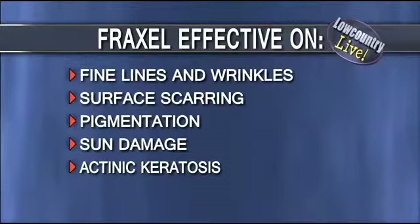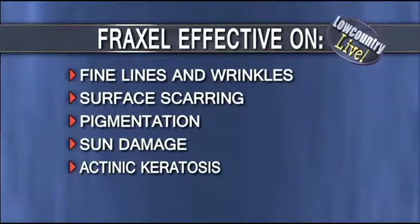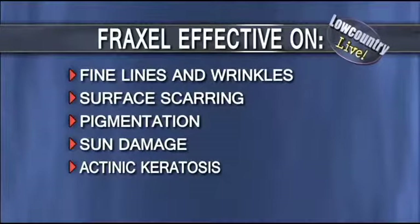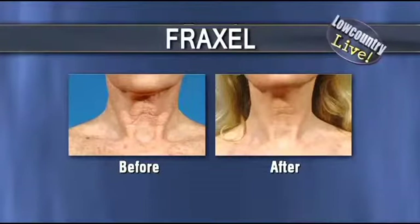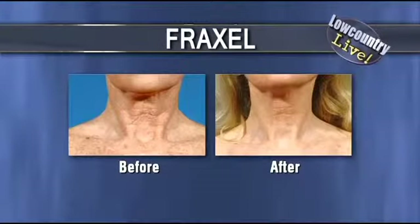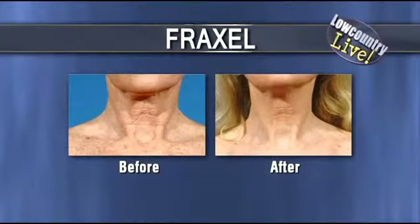It treats fine lines, surface scarring, pigmentation, and sun damage in general. So what can someone expect if they have sun damage, and how long will it take to see results? They can expect results like this — this is a before and after of the neck. She also had her chest done, her hands. So you have to remember, it's not just the face. You can see her pigmentation is decreased, her wrinkles are decreased.